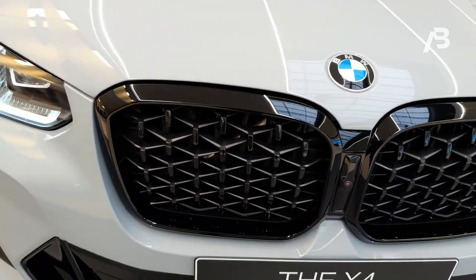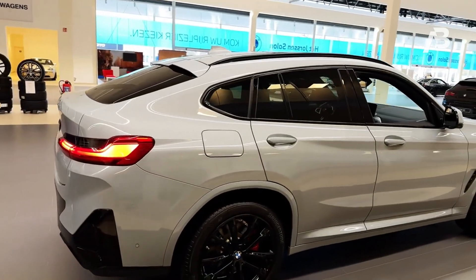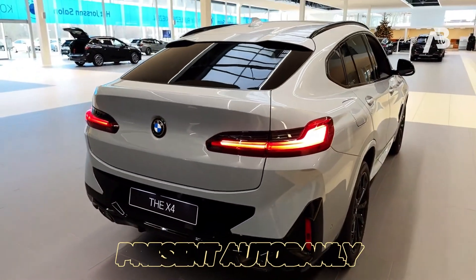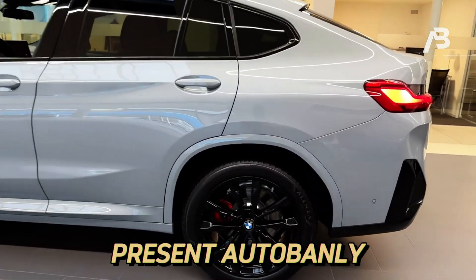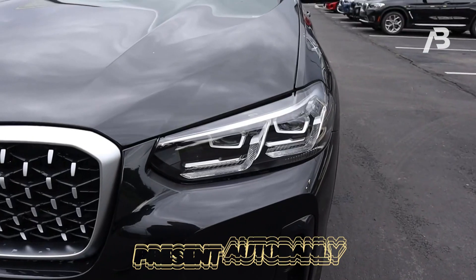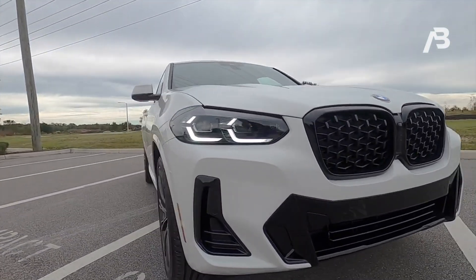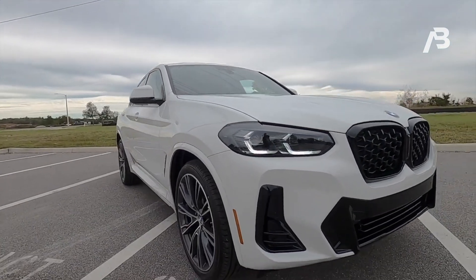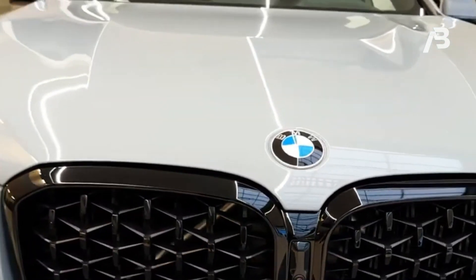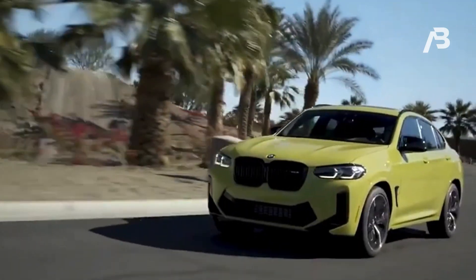SUVs are typically hailed as the go-to choice for practical family transportation, perfect for carting the kids to various activities or embarking on long summer journeys packed with essentials. However, the 2024 BMW X4 breaks away from this conventional mold, opting instead for a sleek and sporty design characterized by its striking sloping roofline, distinguishing itself from its more utilitarian X3 sibling. While this design choice adds a touch of flair, it comes at the expense of practicality, compromising valuable cargo space and rear seat headroom.